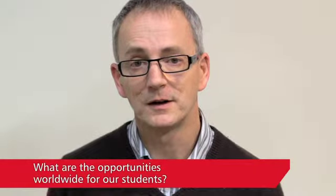Worldwide opportunities for students at HP Labs are very significant really. We have seven labs worldwide. We have the headquarters in Palo Alto. The next biggest lab is in Bristol in the UK, but we also have labs in Russia, in Singapore, in Israel, in China. So we really are a global organisation and there's opportunities really to work in any of those organisations.